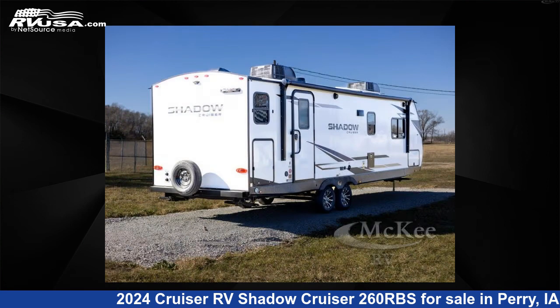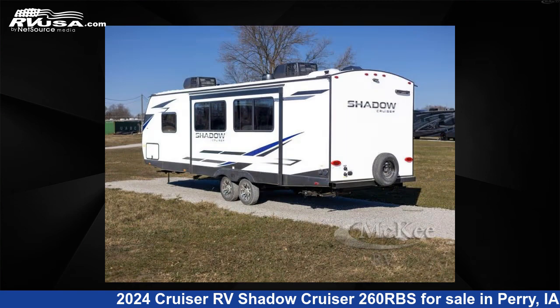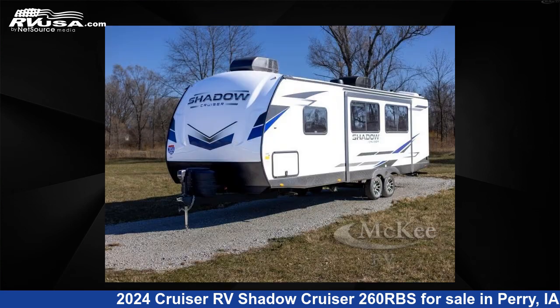Click the link in the video description to visit RVUSA.com and see more photos as well as the current price. This new Cruiser RV is 30 feet 0 inches in length and features sleeps 4, slide out, and 44 gallons fresh water capacity.